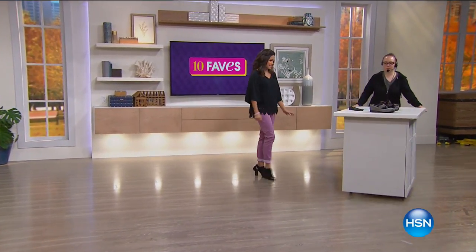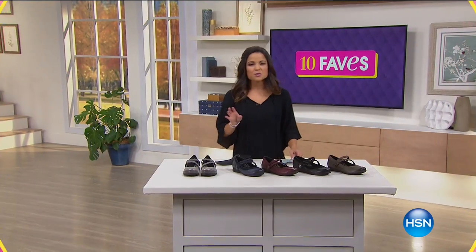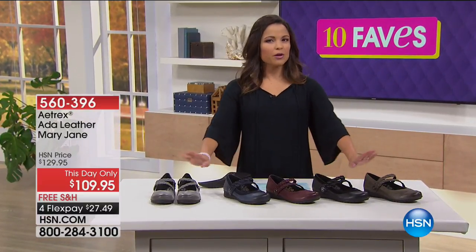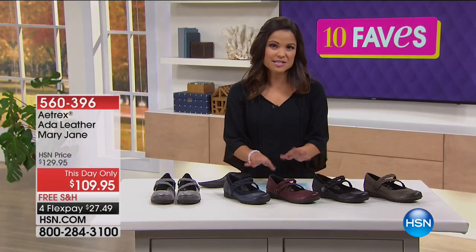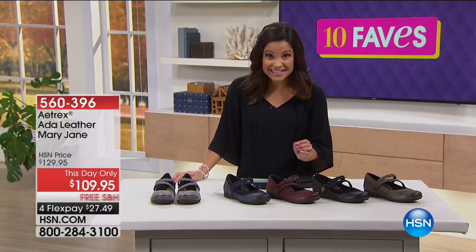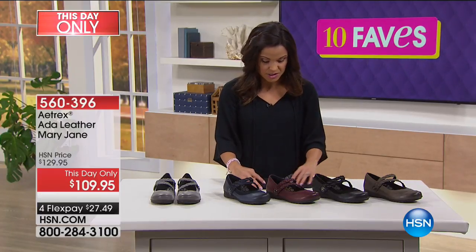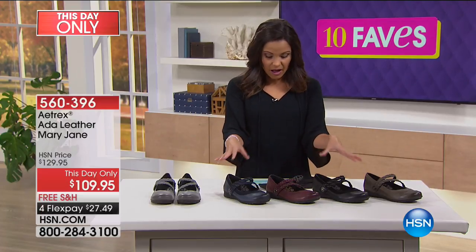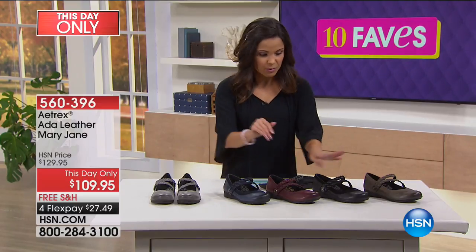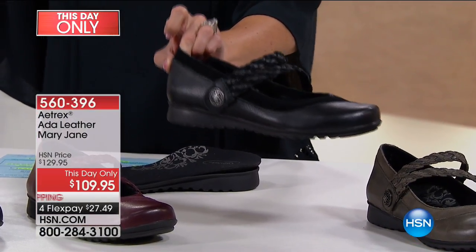These are so sweet. Do you remember when you were a little girl and had that sweet patent leather pair of Mary Janes? This is the grown-up sophisticated version of that classic silhouette — covered in luxe leather with built-in comfort and built-in orthotic footbeds. These are from Atrex; this style is the Otta Leather Mary Jane, and it comes in a lot of different colors.